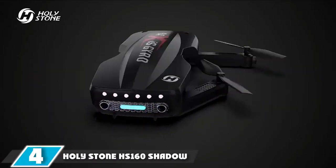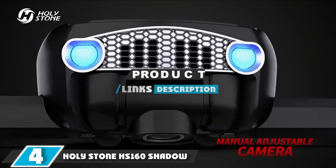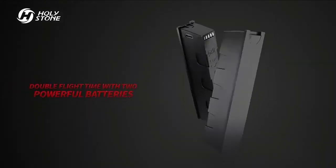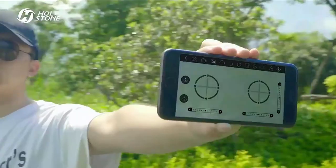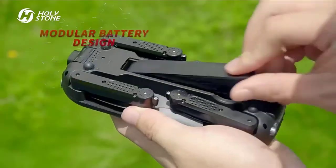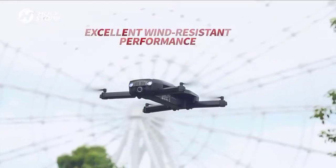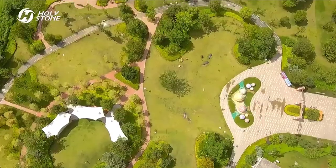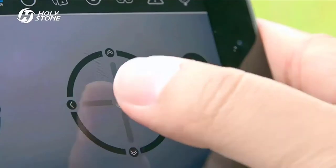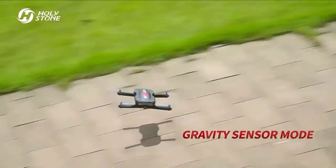Next at number 4, we have the Holystone HS160 Shadow. It provides a decent camera and a slightly lagging real-time video downlink, all in a package that folds down into a profile slim enough to fit in the back pocket of your jeans. It boasts a maximum flight time of 8 minutes and includes a spare battery to keep the fun going even longer. If you want something with a camera that you can toss in your bag just in case the urge to fly strikes, this is a great choice.